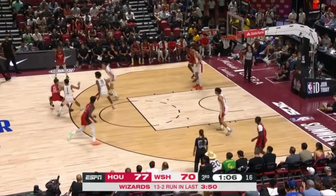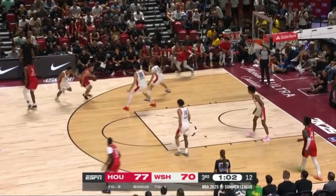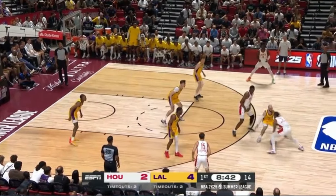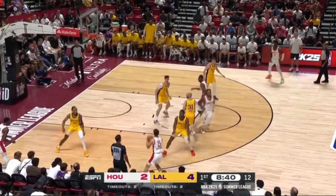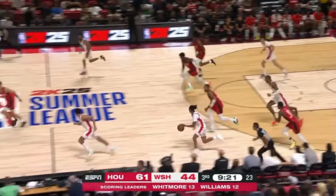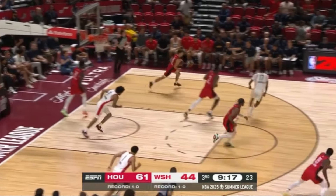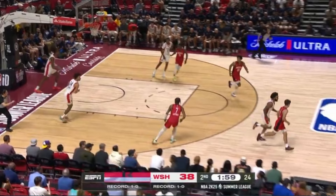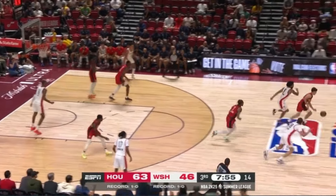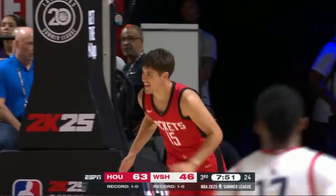The Rockets have a very talented young core, and Shepard fits well with the pieces. He might not start right away, but his ability to play on and off the ball can mesh with players such as Amen Thompson and Alperen Şengün. On top of that, the Rockets have defenders with size and length who will help Shepard on that end of the floor, and allow him to use his defensive instincts to force turnovers. It is only Summer League, but if this is any indication, the Rockets found themselves a very nice player in Shepard who looks like he will play a major role for them as soon as this season.